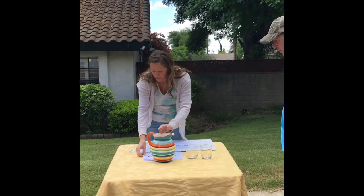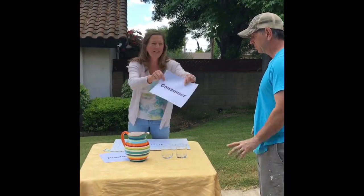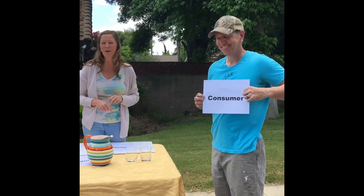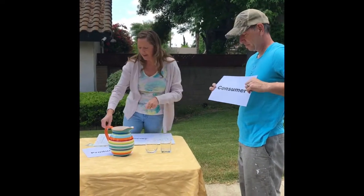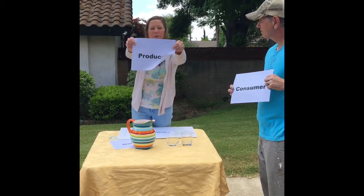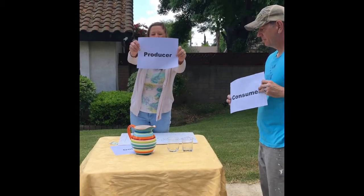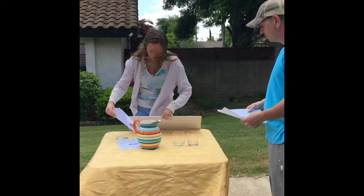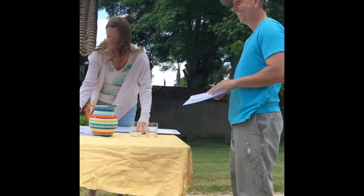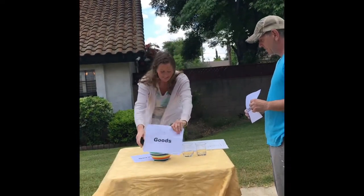Another term you're going to learn is — Mr. Singley is the consumer. He was buying things. I was the producer, and the producer sells things. And we did have some goods. The goods were the yummy lemonade.